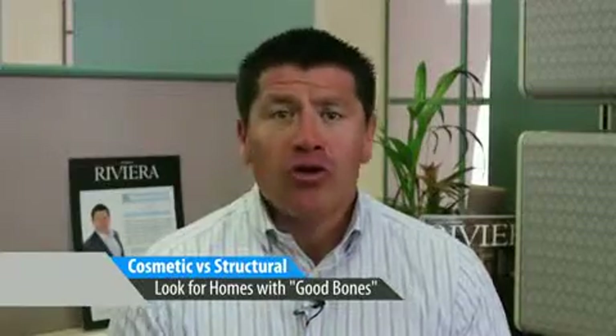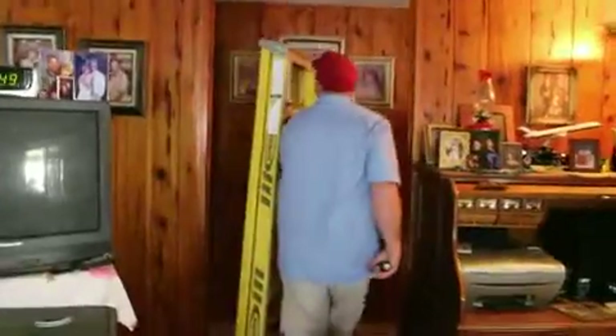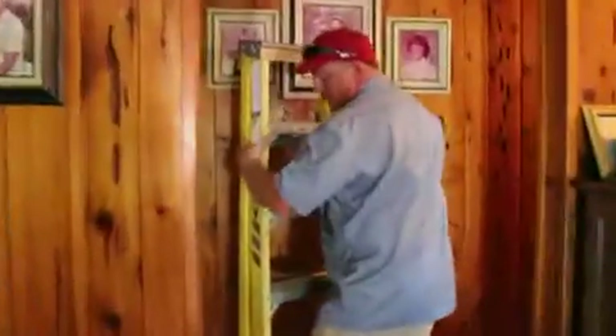Lastly, be able to differentiate between cosmetic and structural. When you're looking for homes to fix up, ask your realtor to help you spot the homes that have good bones — the ones that need cosmetic repairs. The best fixer-uppers are the properties that don't look good when you tour them, but upon closer inspection, only need those cosmetic improvements. Look for homes that just need new cabinets, fresh paint, new flooring, and appliances.